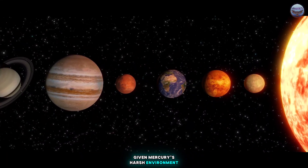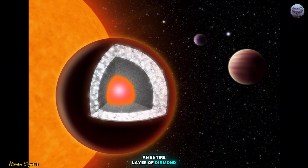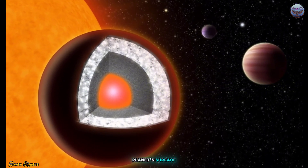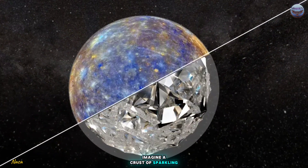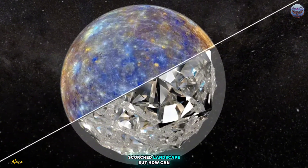Given Mercury's harsh environment, it's possible that over time, an entire layer of diamond — potentially 10 miles thick — could have formed beneath the planet's surface. Imagine a crust of sparkling diamond, hidden beneath that cratered, scorched landscape.